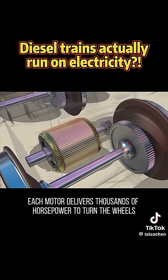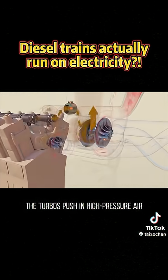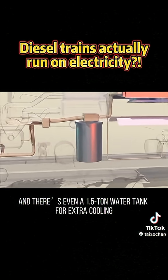Each motor delivers thousands of horsepower to turn the wheels. The turbos push in high-pressure air, an intercooler cools it down before it reaches the engine, and there's even a 1.5-ton water tank for extra cooling.